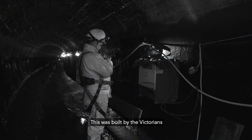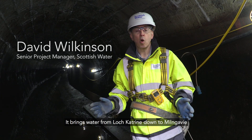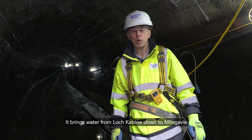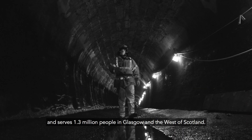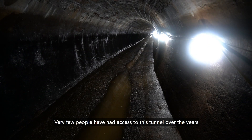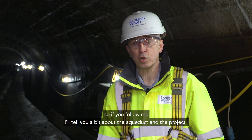This is the Catarin Aqueduct. This was built by the Victorians 160 years ago. It brings water from Loch Catarin down to Milngavie and serves 1.3 million people in Glasgow and the west of Scotland. Very few people have had access to this tunnel over the years, so if you follow me, I'll tell you a bit about the aqueduct and the project.